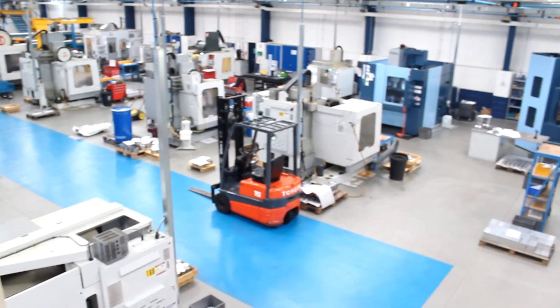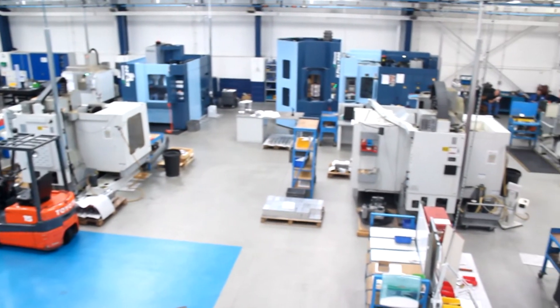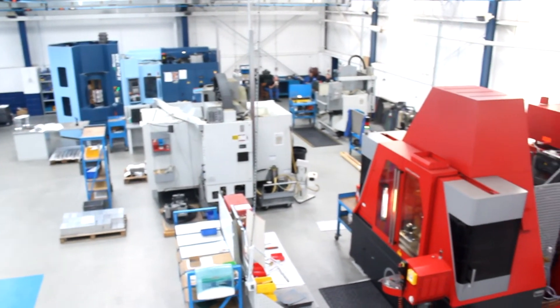We started out in the aerospace industry. We now deal with oil exploration, pharmaceutical, power generation, and metrology equipment, so we're quite varied in what we do.